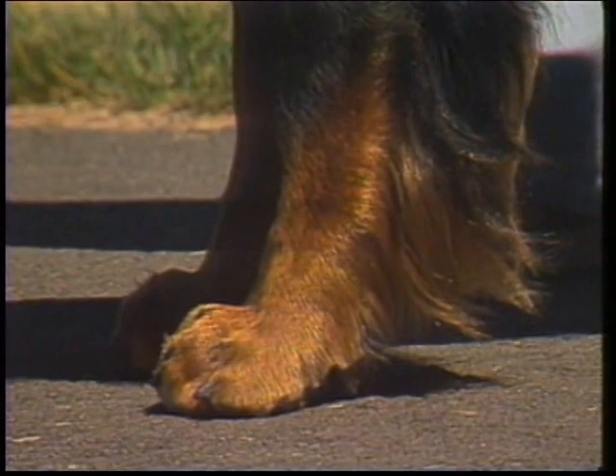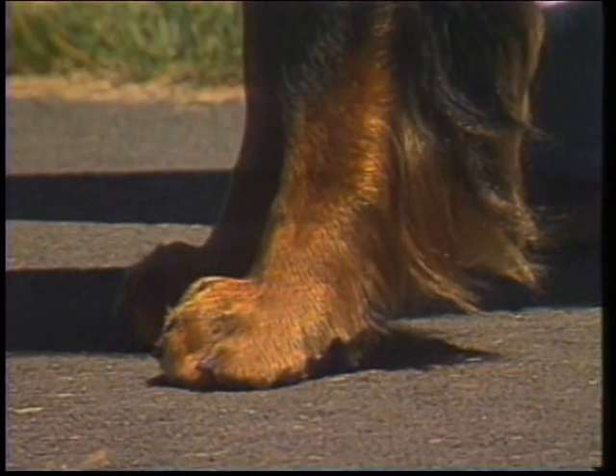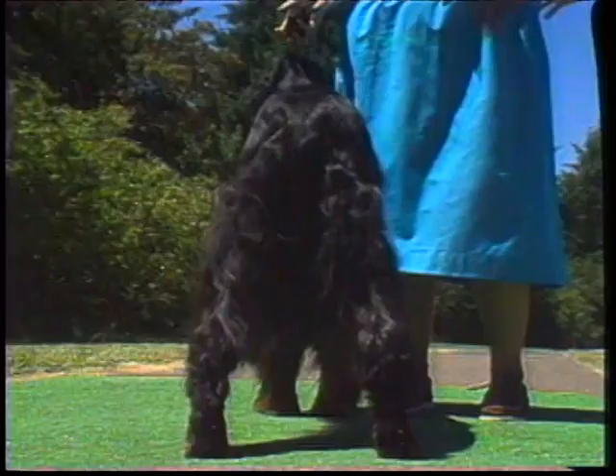Feet: the feet should be formed by close-knit, well-arched toes, with plenty of hair between, with full toe pads and deep heel cushions. Feet should not be turned in or out. Feet should be cat-like in shape. These feet are too flat, and these are hare feet. Both are incorrect.